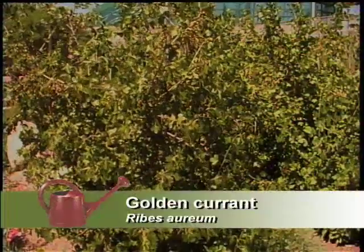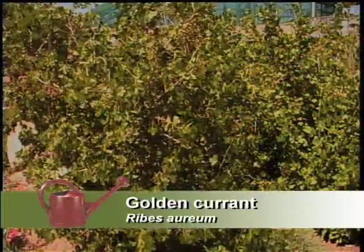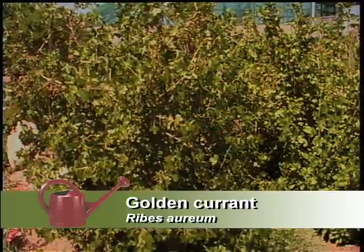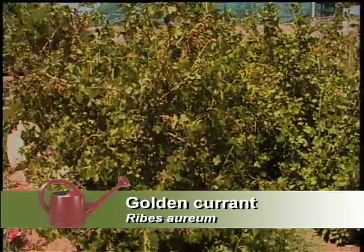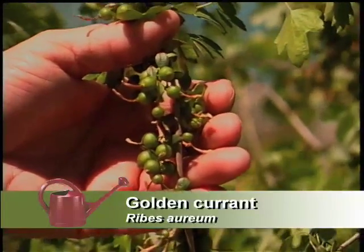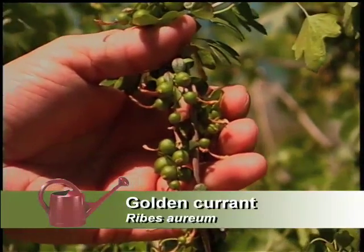You've got the golden currant here — talking about some of the taller things. The golden currant is a great shrub. It also produces berries for the birds, and those are tasty if we eat them too. The flowers are very fragrant in the spring — early, early spring.